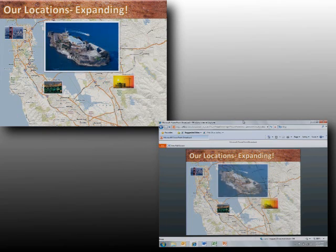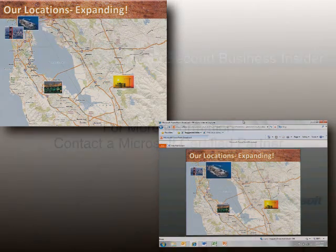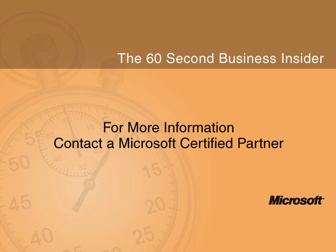Quickly share your presentations in dynamic new ways with Microsoft PowerPoint 2010. To discover more ways you can find and retain customers, contact your Microsoft Certified Partner.